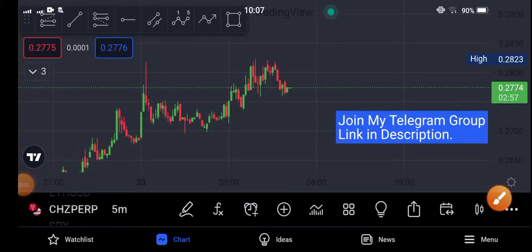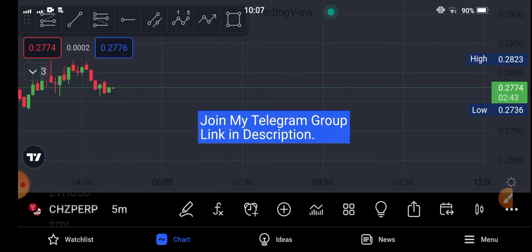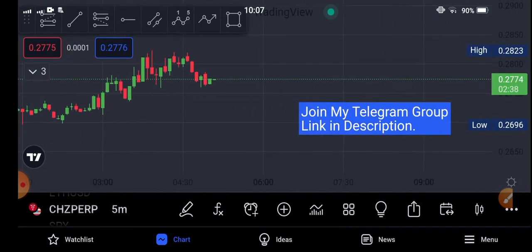Hey, what's up Chelis coin holders? Hope you're feeling well. Welcome back to another latest price update of Chelis. Let's see the technical analysis of Chelis. Before starting this video, if you are new to my channel and haven't subscribed, make sure to subscribe. If you want to join my Telegram group, check the description right now and join.